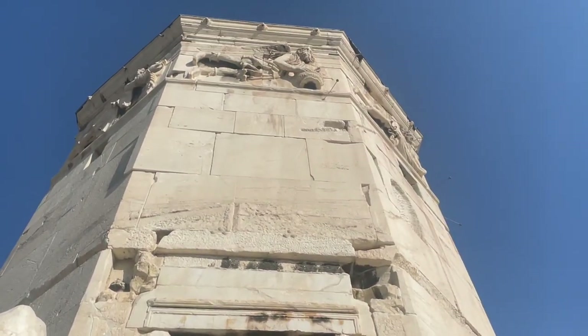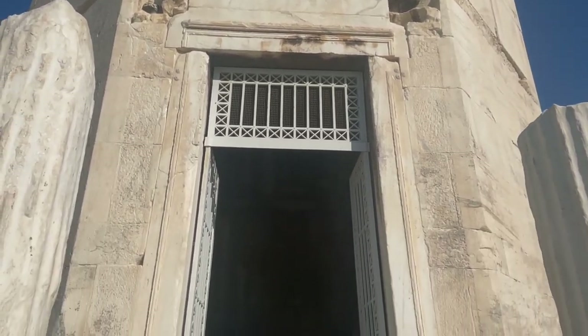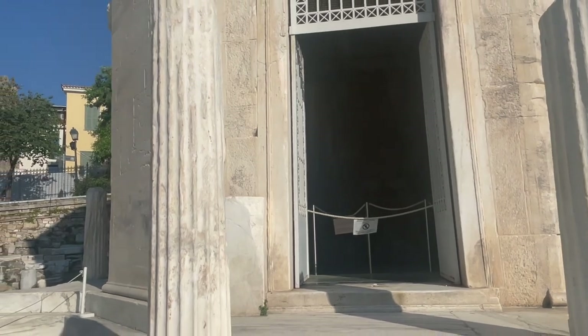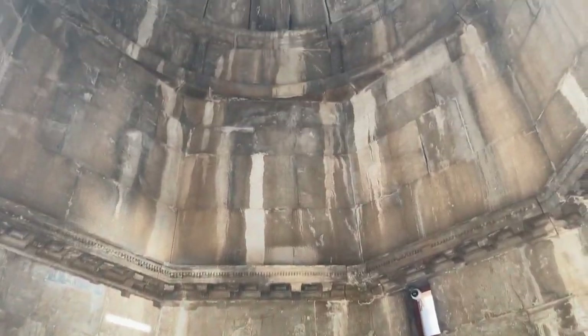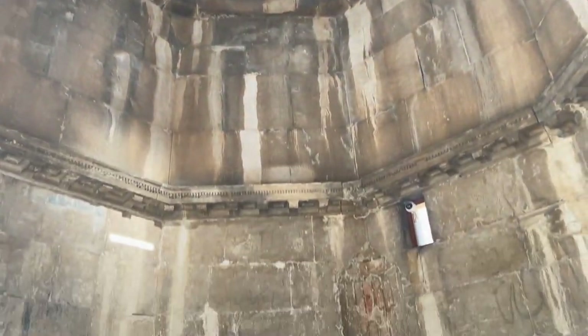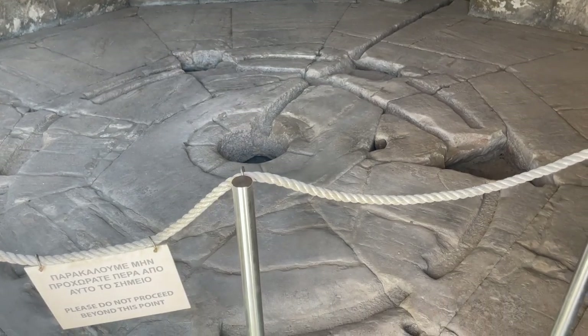When the Ottomans came in and took the city over, they ended up using this building kind of as a church — a mosque, if you will. This is the inside of that building, and this is where that mechanism was held.